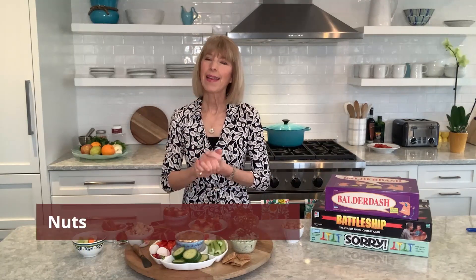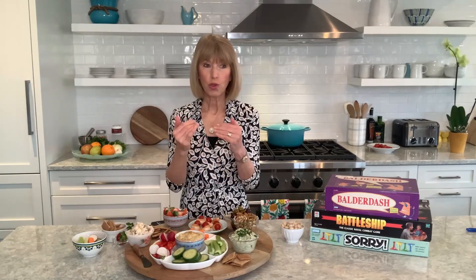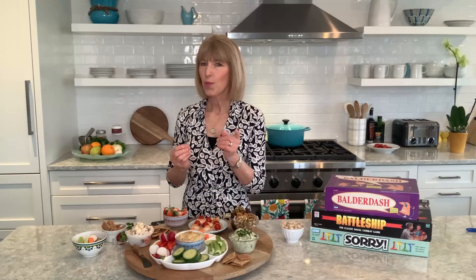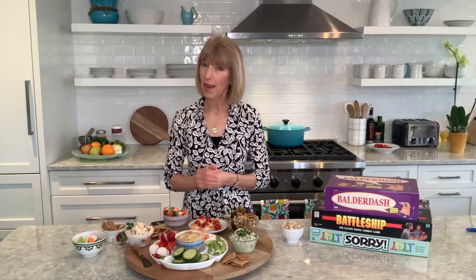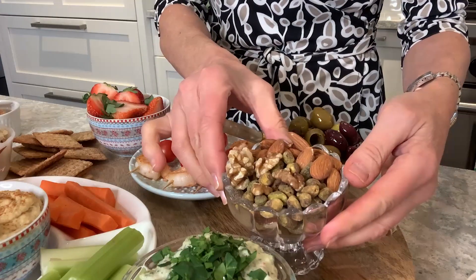Nuts contain healthy fats as well as vitamin E, which has been shown to reduce the risk of dangerous inflammation in the brain. That's why nuts are part of the MIND diet. You want to aim for eating five servings a week, and a serving is just a handful. On my board I set out a bowl of mixed nuts.